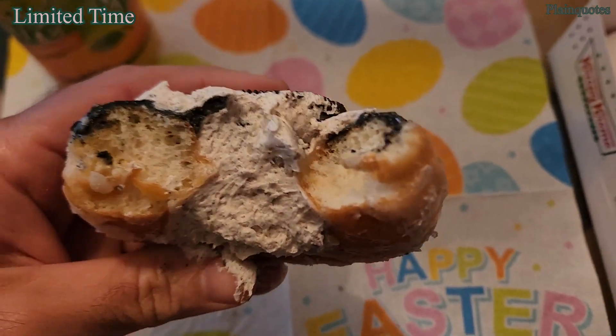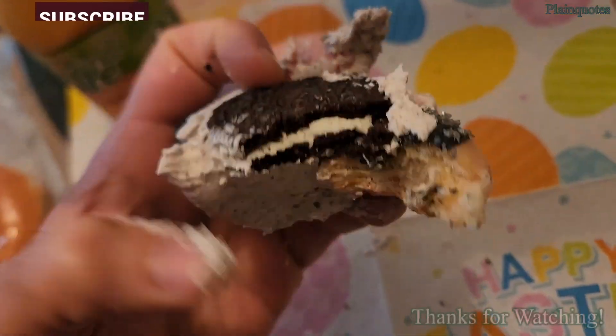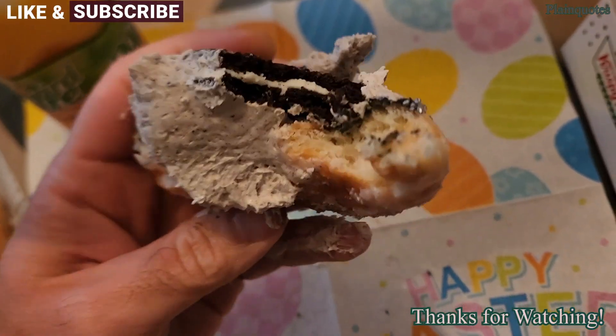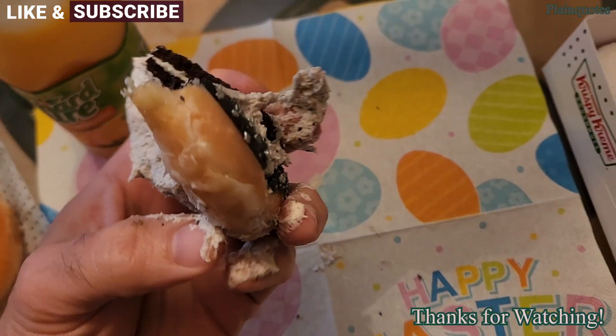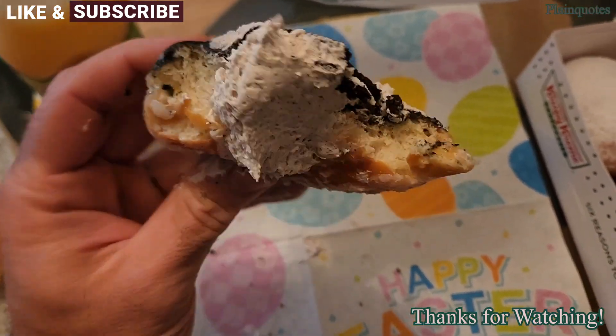Nice buttery creaminess going on. I suggest don't only eat the Oreo alone — bite into it and you get the Oreo flavor mixed with the buttercream. It comes together as a nice blend of flavor, kind of like the sun and moon coming together. Pretty cool.